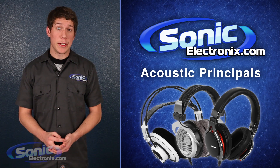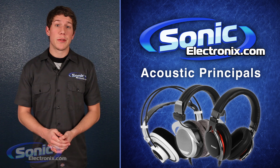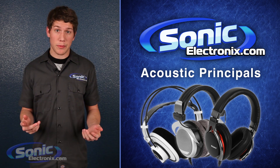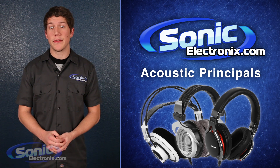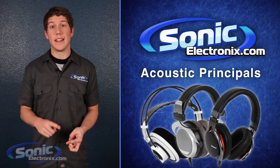Hey guys, this is Jason with Sonic Electronics. Do you ever feel confused about the types and varieties of headphones on the market? Well, there is one important thing to consider when shopping for headphones, and that is acoustic principle. In the world of headphones, acoustic principle refers to the basic design of the headphones, and there are three different types: open, closed, and semi-open.